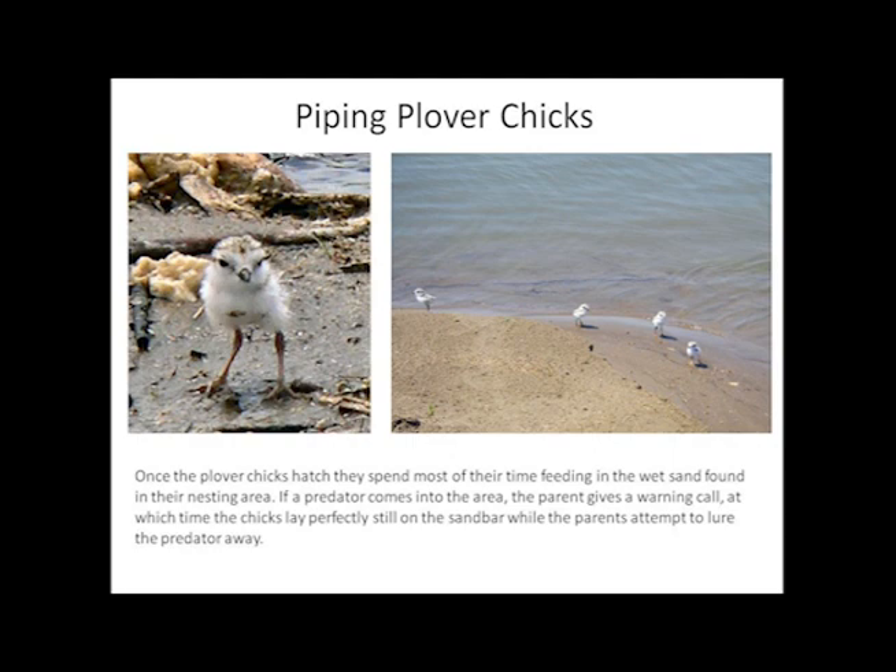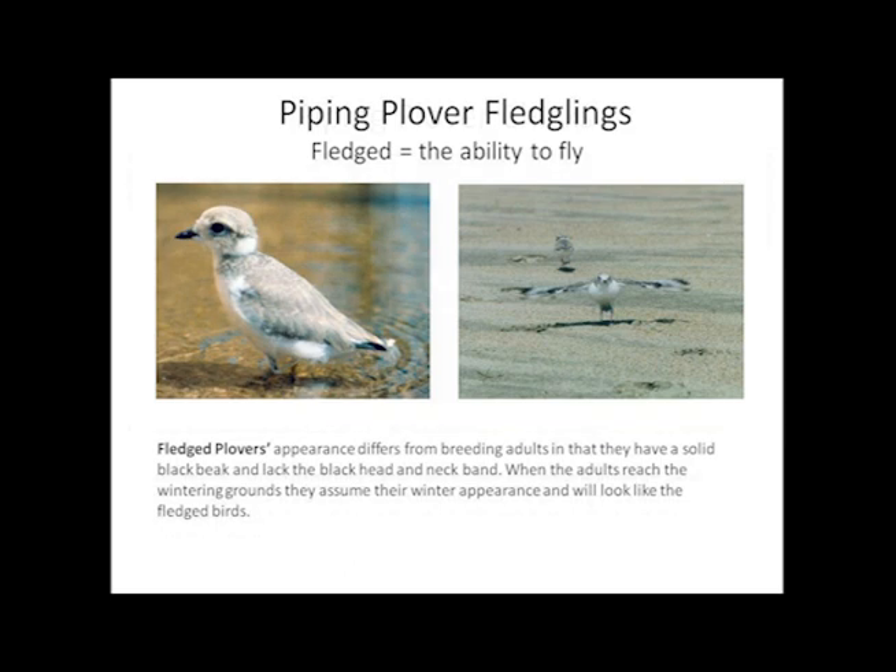Once hatched, they spend most of their time feeding in the wet sand and rely on adults to protect them from danger. Young plovers are capable of flying 22 to 25 days later. Fledged plovers lack the black markings around the neck and head, and in addition, their beaks are entirely black.